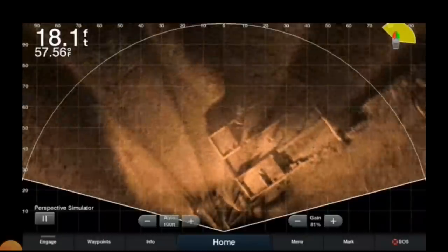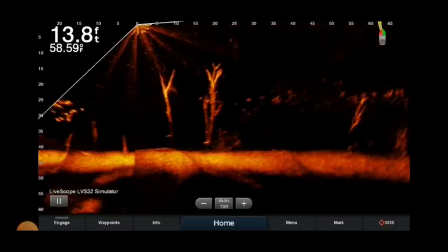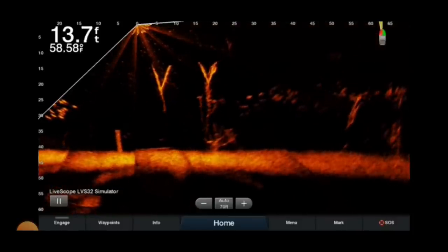With the new technology, you can actually see fish swimming. You can look at it in three different modes, which is pretty cool. But the coolest thing about it is it's live — it's like live video. That's awesome. Well, what if I had something even better?